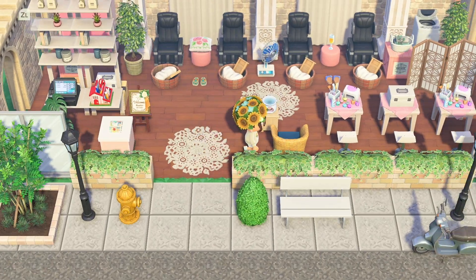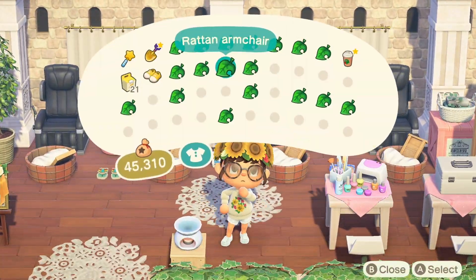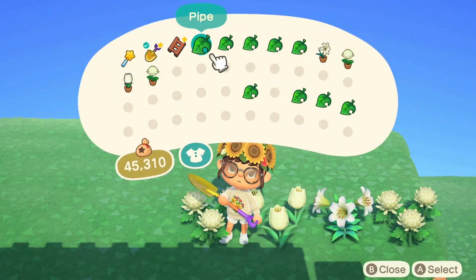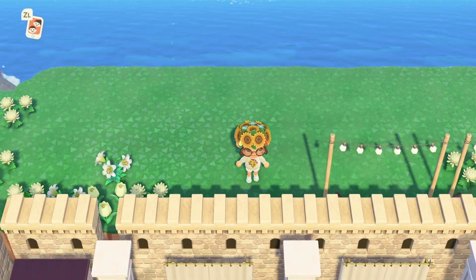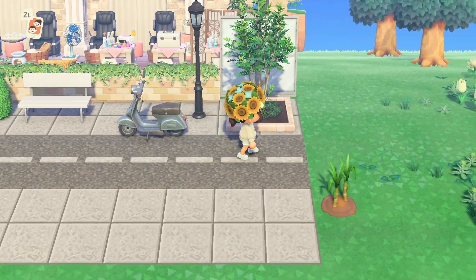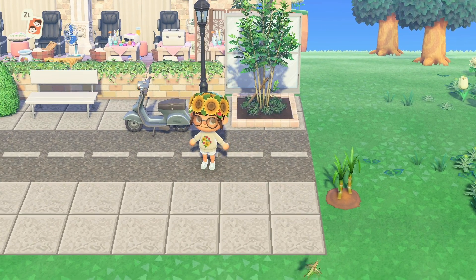I decided to get rid of one of the chairs over here because it looked a little too cramped, so maybe just one seat for someone waiting. On top, I thought it would be really cute to have party lights poking over the top of the castle walls — and that completes the build!